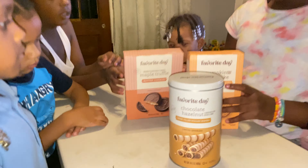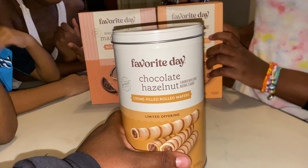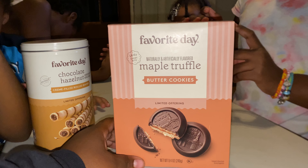Let me get zoomed in. So this is the chocolate hazelnut roll wafers, this is the pumpkin cheesecake sandwich cookies, and this is the maple truffle butter cookies.